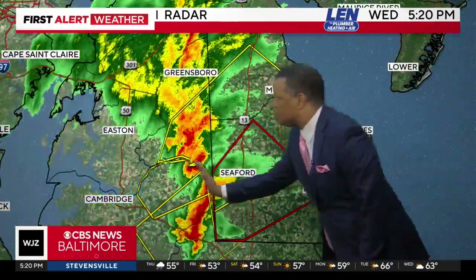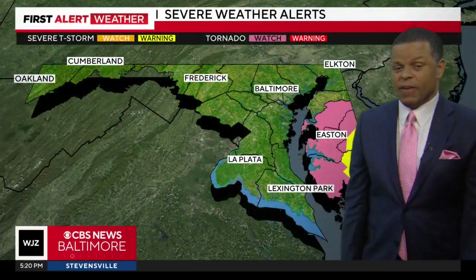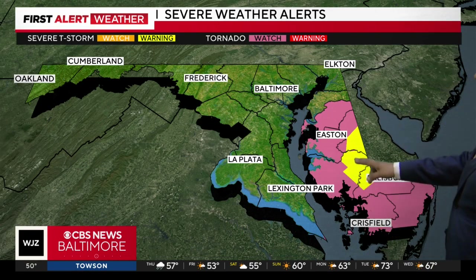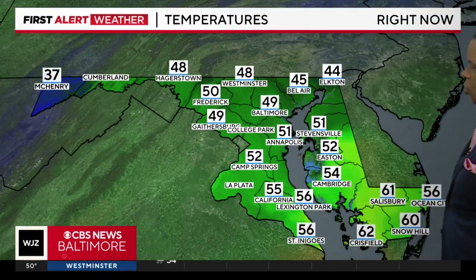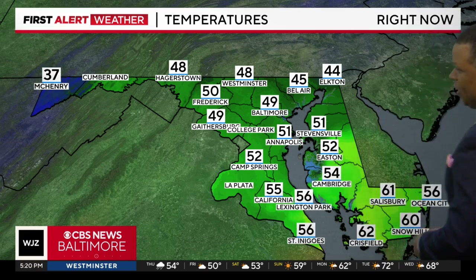But notice, once these storms move out of the region we're done with this — this is really all that's left of the storms across our area. We have severe thunderstorm warnings still in effect for sections of Wicomico County as well as eastern Dorchester up towards Caroline County. Once these exit the area we are all finished with the system, and it looks like the tornado watch should be cancelled before 7 o'clock tonight.